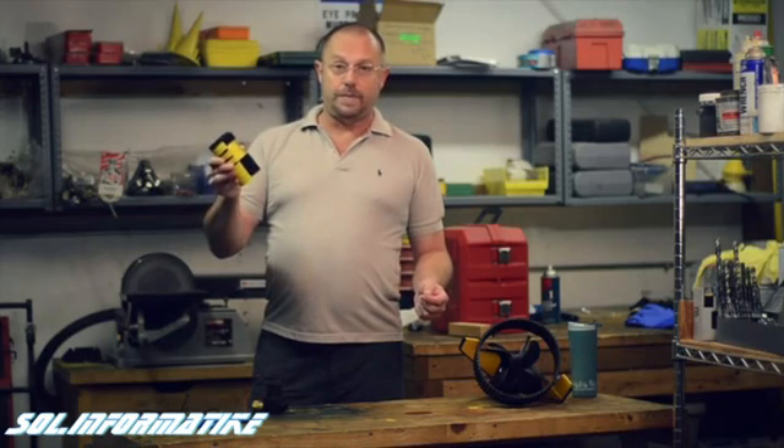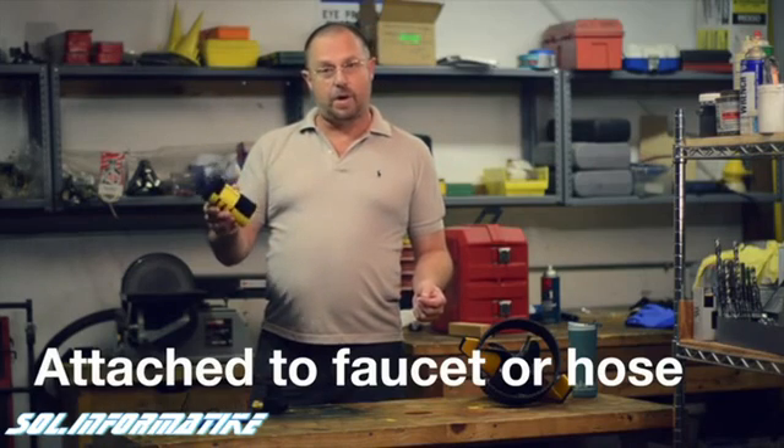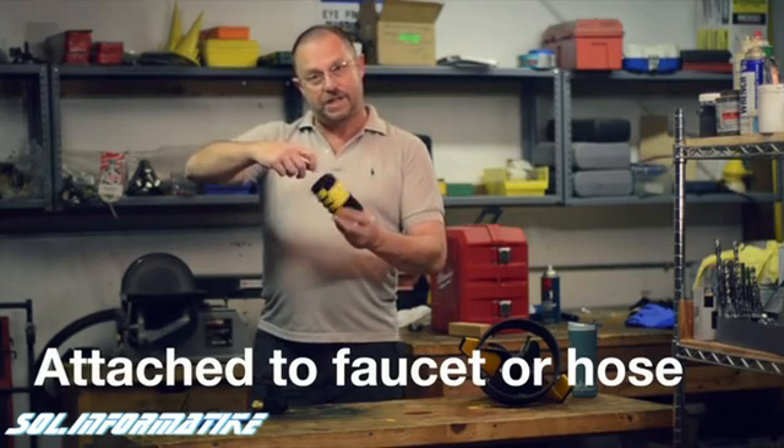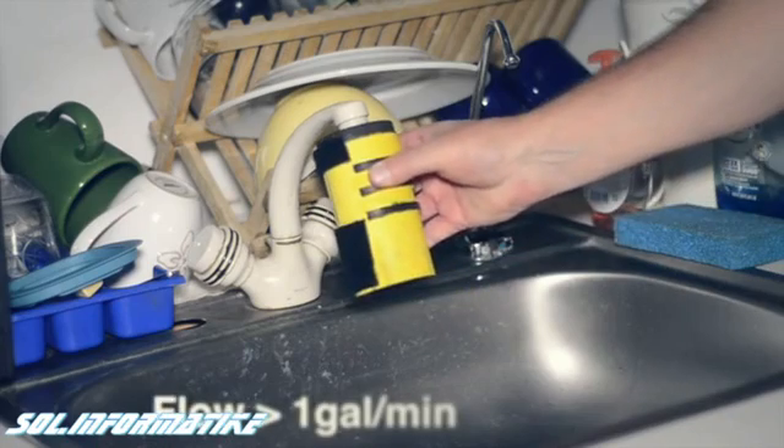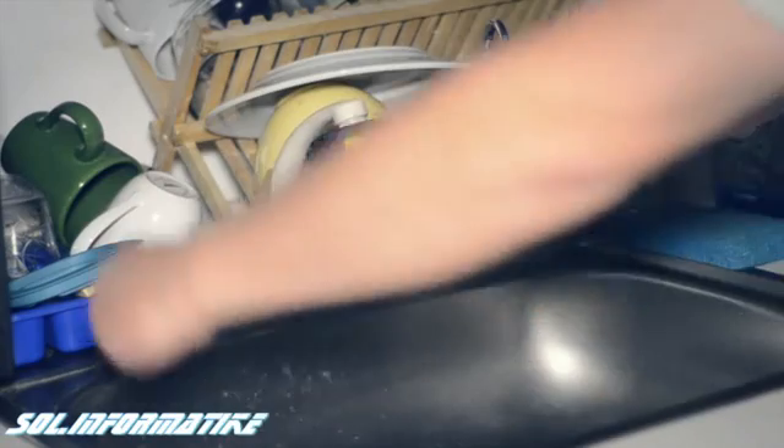We can charge batteries just using a faucet or a hose right on this device, so you'll be able to attach this to any faucet, hose, or pipe, run water through it, and it'll charge the internal batteries.